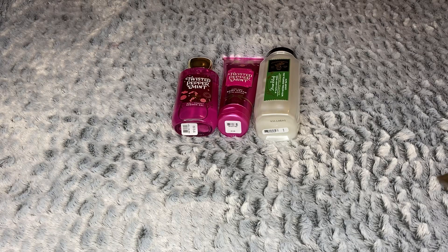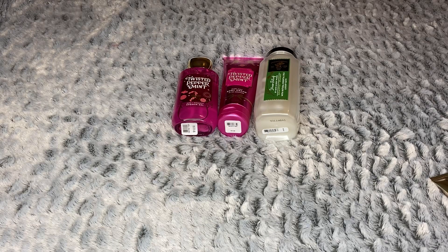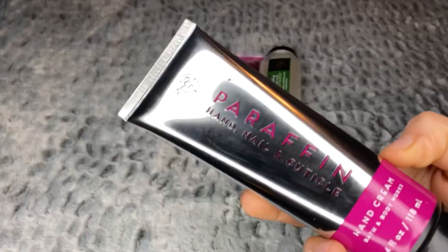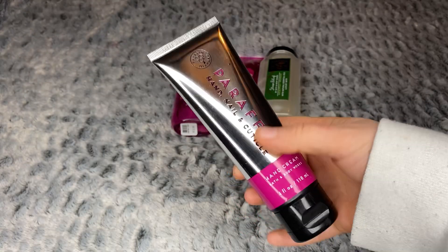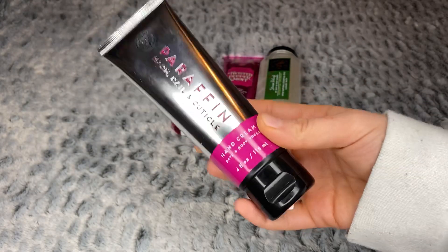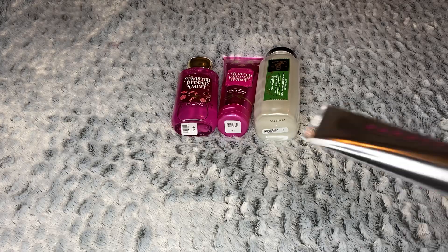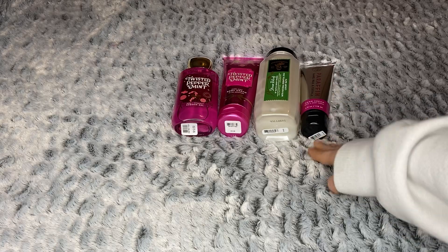Next I picked up a bunch of hand creams and different little things — products that are more expensive and I don't think would necessarily be at the semi-annual sale. The first is the larger paraffin nail and cuticle hand cream. I've had this in the smaller size and really loved it. Their paraffin hand creams are really nice, and for $4.95 I had to get it — it retails for $14.50, so that's a really good deal.